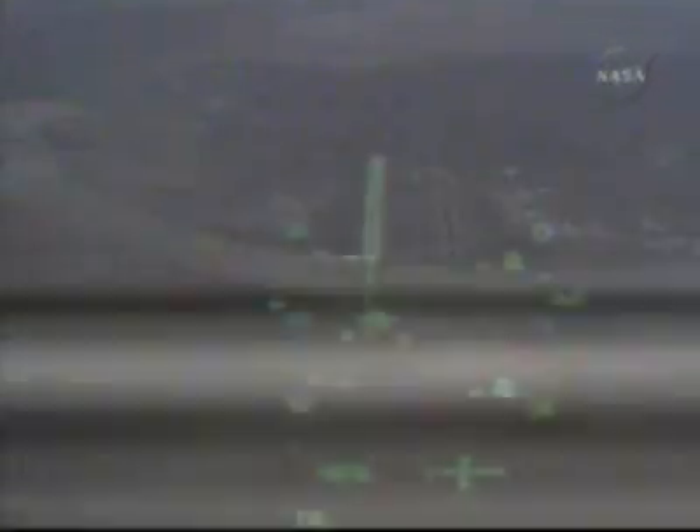Altitude, 12,000 feet. Houston, Atlantis — field in sight at 10,000 feet. Copy, field in sight.